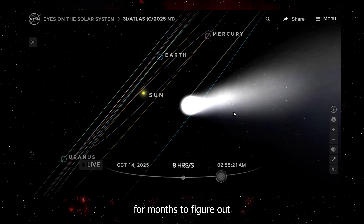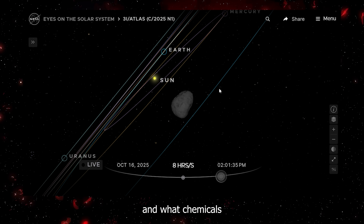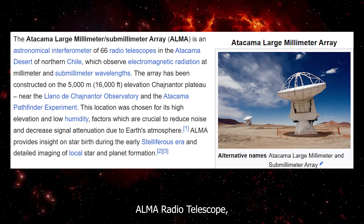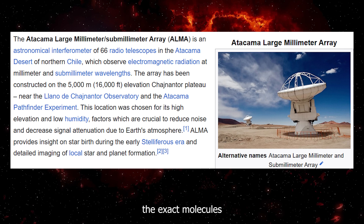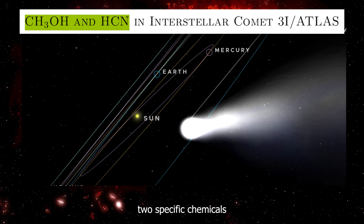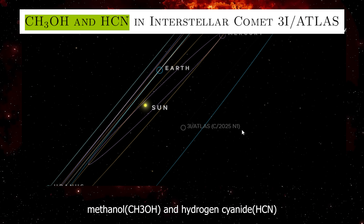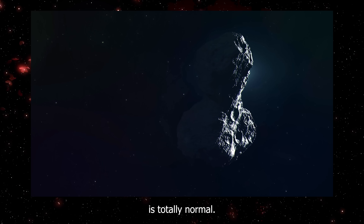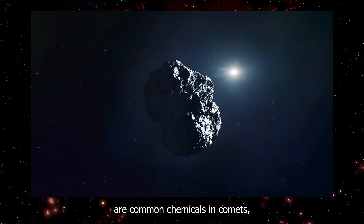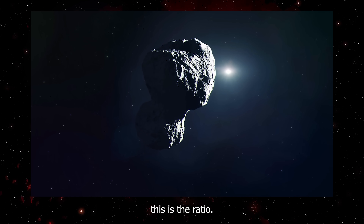Astronomers have been trying for months to figure out what 3i Atlas is actually made of and what chemicals are coming off of it. The data just came back from the ALMA radio telescope, which detects the exact molecules floating in space. ALMA found two specific chemicals coming from 3i Atlas: methanol and hydrogen cyanide. Finding these two molecules in space is totally normal — methanol and hydrogen cyanide are common chemicals in comets. But the first part of what's weird about this is the ratio.